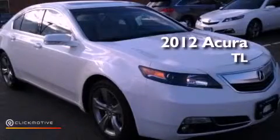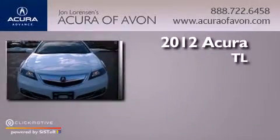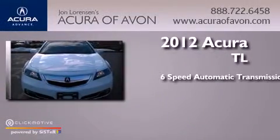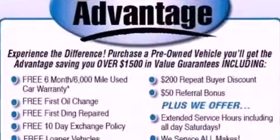This is a certified pre-owned 2012 Acura TL. This car has a 6-speed automatic transmission, a 3.7-liter V6, and all-wheel drive.